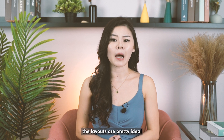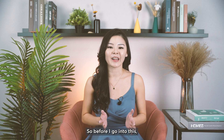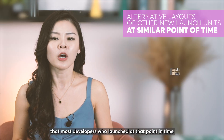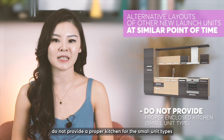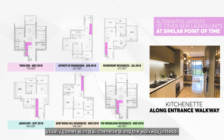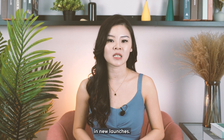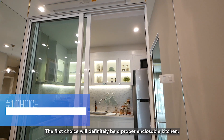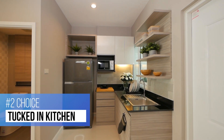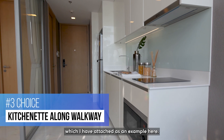In general the layouts are pretty ideal even for the smaller two-bedroom units. Most developers who launched at that point in time did not provide a proper kitchen for small unit types like the one and two bedrooms — the unit usually comes with a kitchenette along the walkway instead. This is why I have several gradings for two bedrooms in new launches: the first choice is a proper and closeable kitchen, next is a tuck-in kitchen, and last is a kitchenette along the walkway.